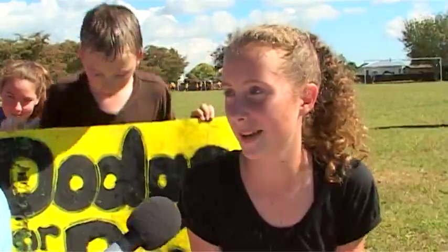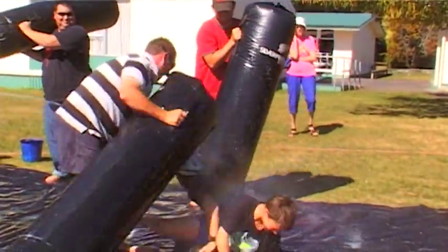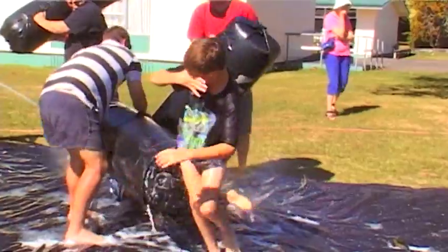Which part was that again? That's the part where the men smash you with the tackle bags. Yeah, I saw a lot of people bail during that bit.